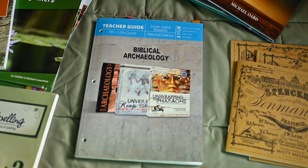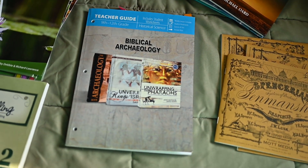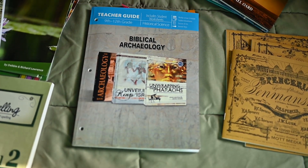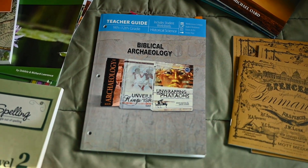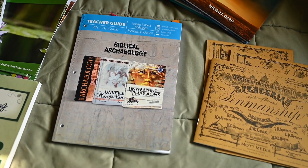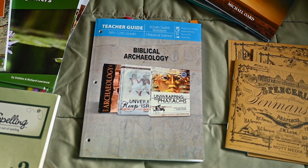The boys have liked the Biblical Archaeology curriculum so far. The Archaeology book they didn't like as much because it's kind of an overview that skips around, but Unwrapping the Pharaohs they liked more because it's more in-depth. We haven't gotten to Unveiling the Kings yet. I did hear from my boys that they were kind of done with Egypt because we've been in it so long — I kind of went overboard with ancient history this year. I also have some of the Good and the Beautiful readers and some Becca readers that my third graders will be using.